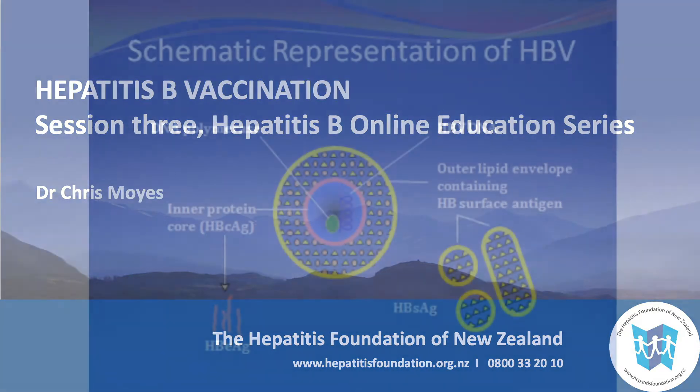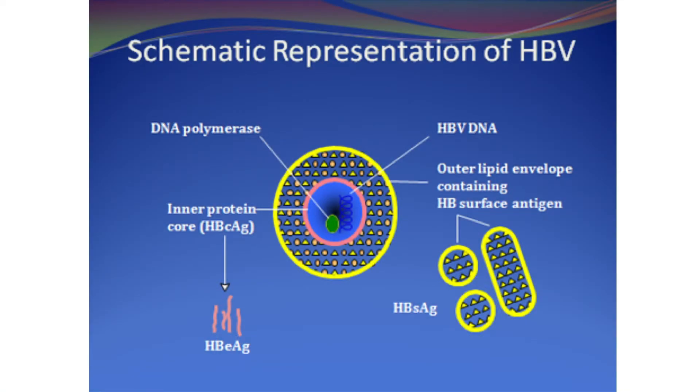This is a diagram of the hepatitis B virus. You will see it has a central core of protein and DNA and an outer envelope of hepatitis B surface antigen. All hepatitis B vaccines contain synthetically made surface antigen which induces immunity to infection with the virus.